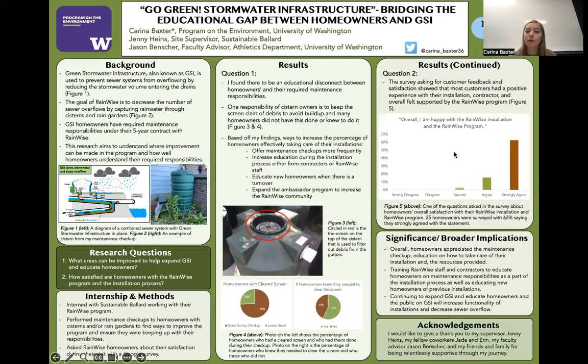Hi, and welcome to my Capstone Symposium presentation. My name is Karina Baxter, and the title of my poster is Go Green Stormwater Infrastructure: Bridging the Educational Gap Between Homeowners and GSI. For my internship, I worked with Sustainable Ballard and their RainWise program.